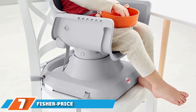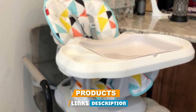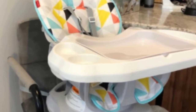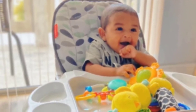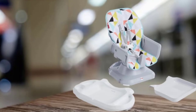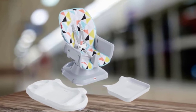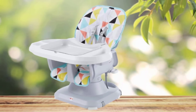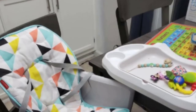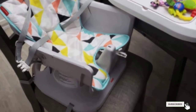Moving on to number 7, the Fisher-Price Space Saver high chair. If your counter or table won't accommodate a clip-on chair, or you're looking for a different type of compact option, this space-saving high chair that attaches onto most dining chairs is a good, affordable choice. Features mimic a full-size seat, like a three-position recline and two height adjustments. The tray removes one-handed and features a deep dish to prevent food from flying off. It also converts into a booster seat for the toddler years. The main complaint is keeping it clean, as the seat fabric is machine washable but removing it frequently isn't ideal. Some parents also note that the seat's angle seems off and their little ones just aren't comfortable in it.